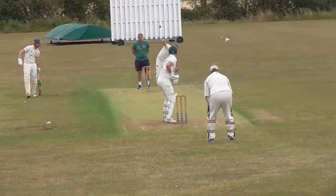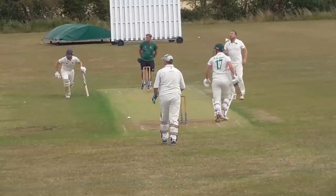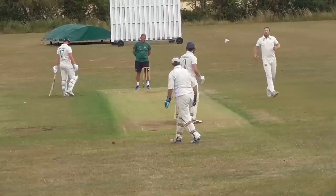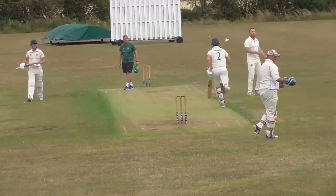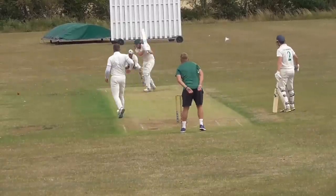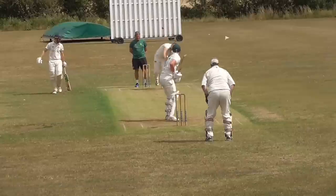Steve Canning bowls from the camera end. He gets one just past the edge. A chance in the air just short of mid-wicket. Their star man comes in at number two - get him out, we need to. It goes for four through the slips. A nice accurate ball from Steve Canning from the camera end - he's bowled really well the last few weeks.